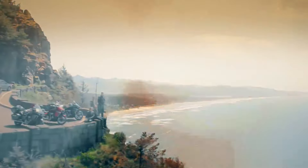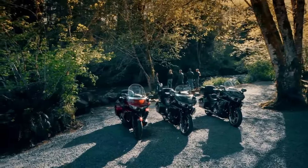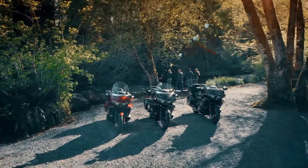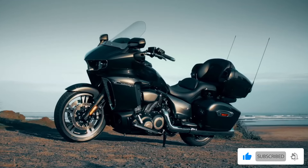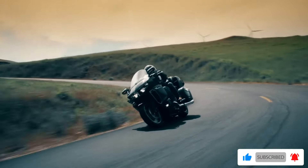Welcome to our channel! Are you ready to discover the sickest bagger bikes that will have you drooling in 2025? Please like and share the video, subscribe to this channel, and click the bell icon for more updates.